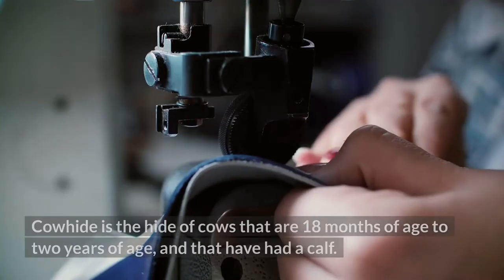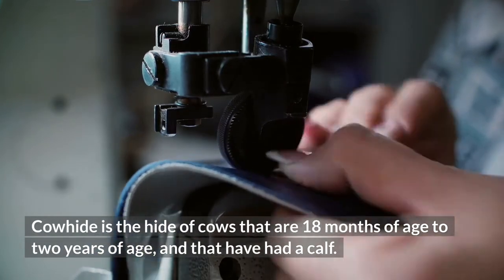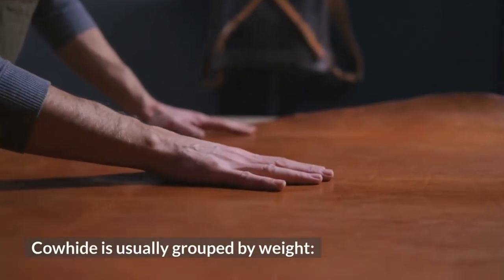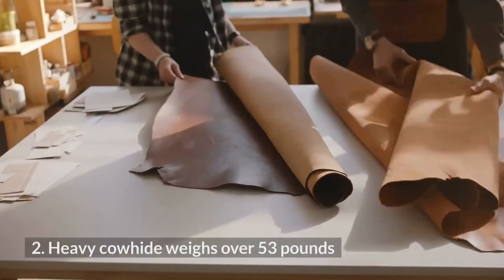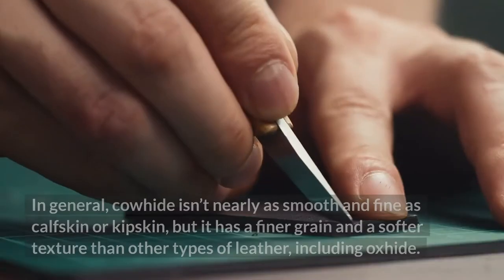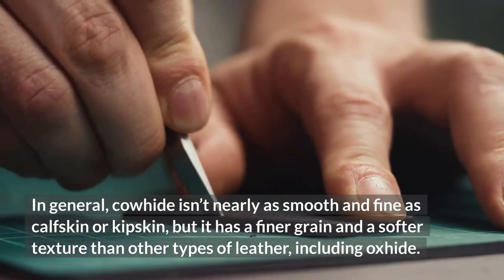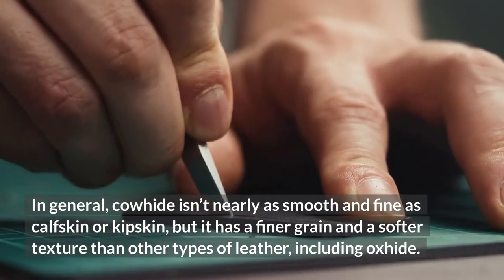What is cowhide? Cowhide is the hide of cows that are 18 months to 2 years of age and that have had a calf. Cowhide is usually grouped by weight: light cowhide weighs 30 to 53 pounds, and heavy cowhide weighs over 53 pounds. In general, cowhide isn't nearly as smooth and fine as calfskin or kipskin, but it has a finer grain and a softer texture than other types of leather, including oxhide.